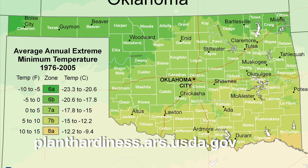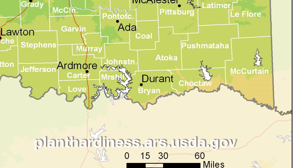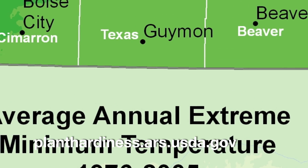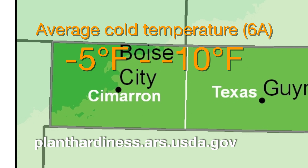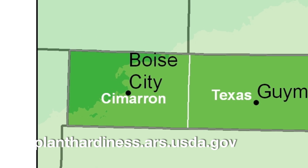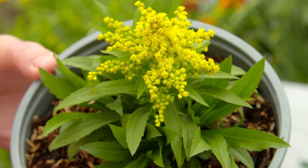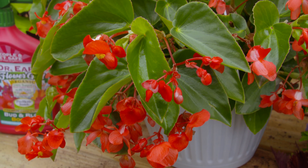In Oklahoma, we go from a hardiness zone of 8A down in the far southeast corner of the state, where the average cold temperature is between 10 to 15 degrees Fahrenheit, to 6A in the far northwest corner of the state where the average cold temperature is negative 5 to negative 10 degrees Fahrenheit. Therefore, plants that may be hardy in southeastern Oklahoma may not survive in northwest Oklahoma.